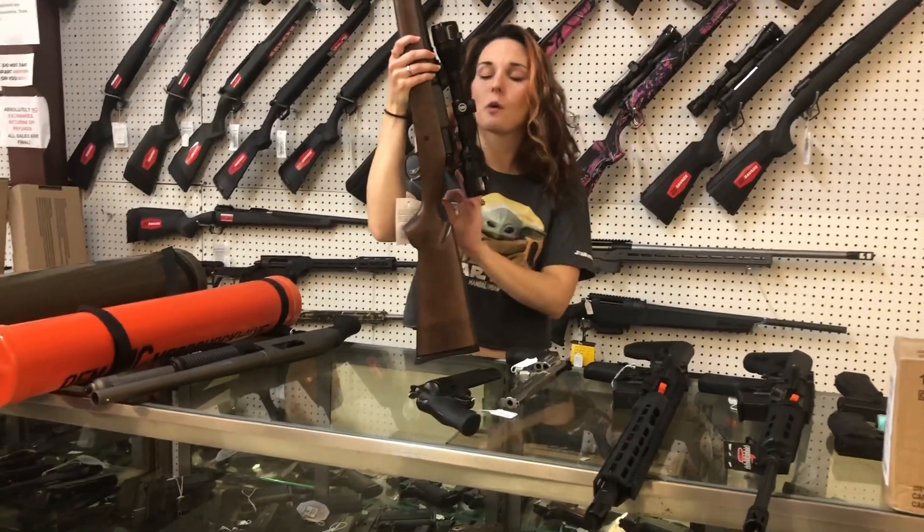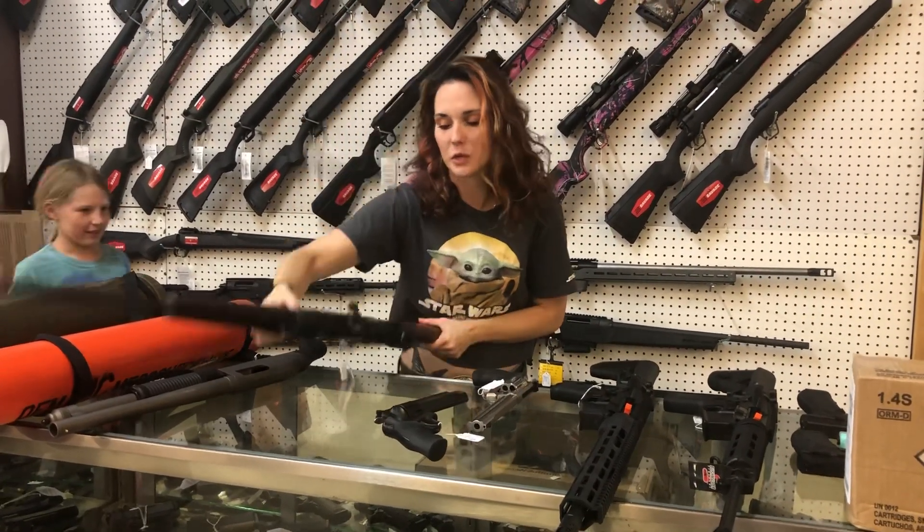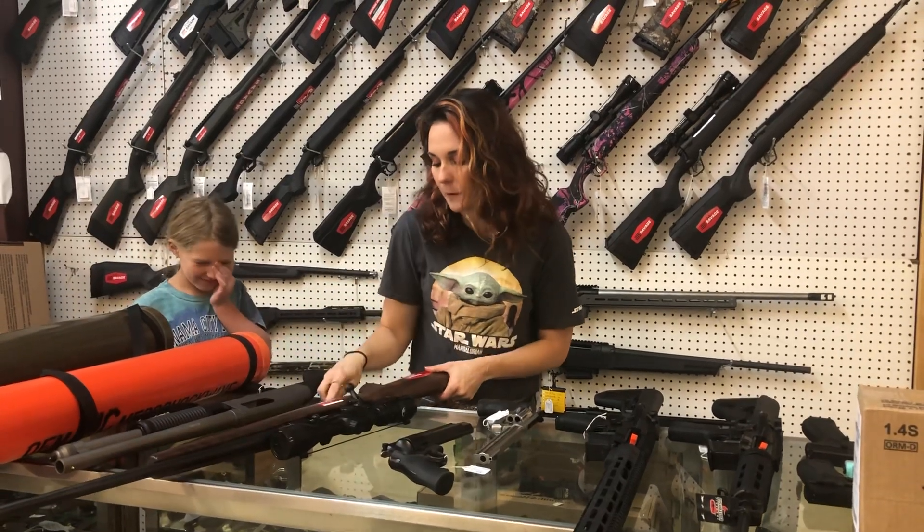Savage Axis II in the Hardwood Edition — I've got 30-06 and 223 with that scope for 515.